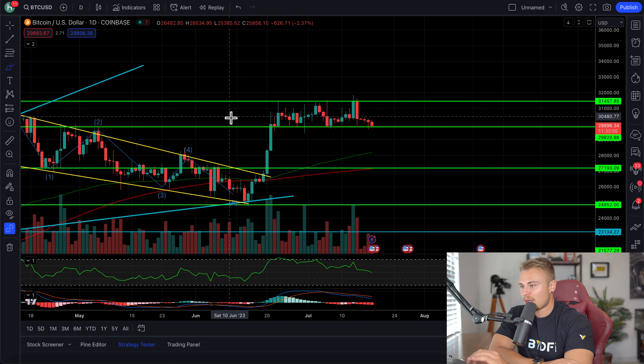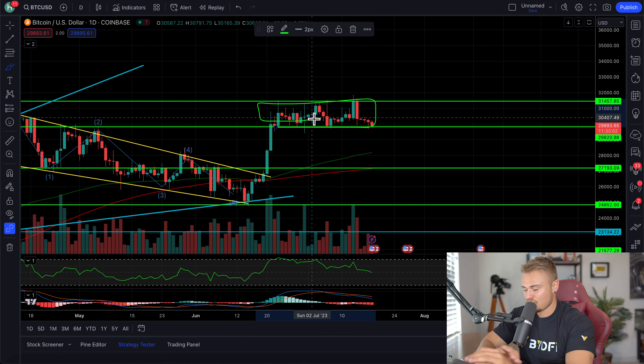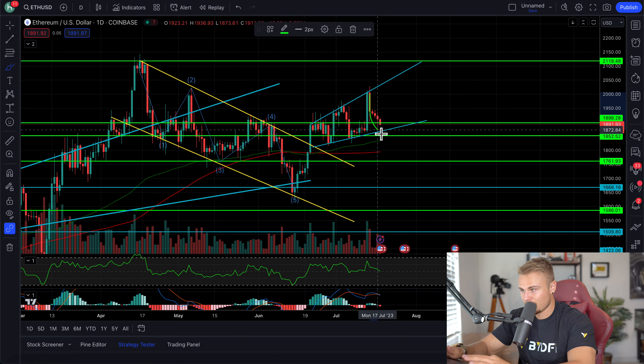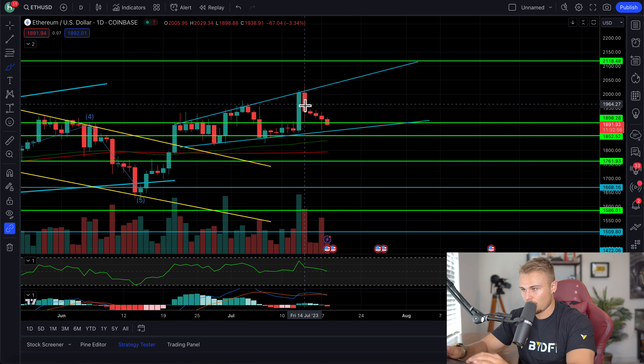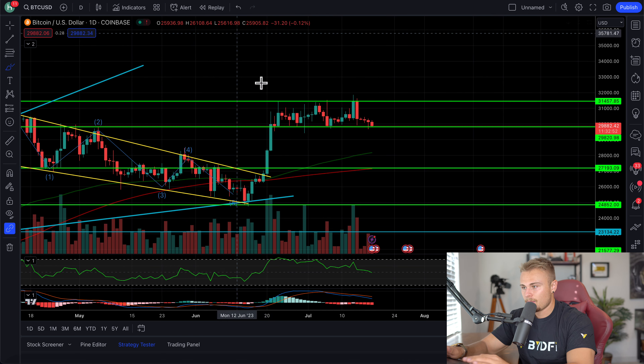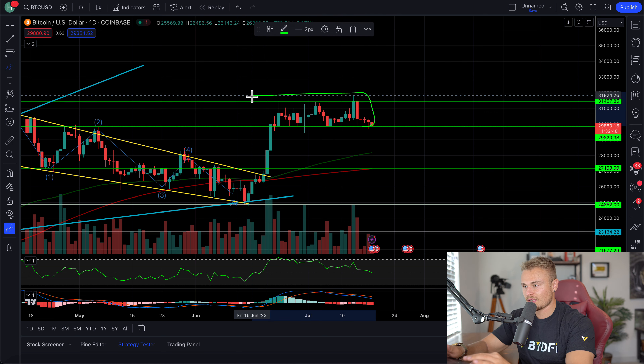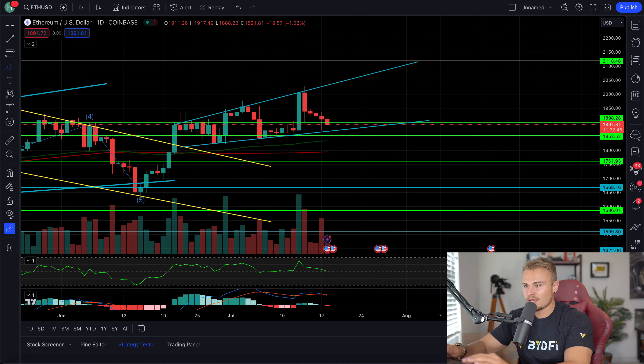We're then going to look at Bitcoin, which is still playing inside its beautiful sideways channel here. Coincidentally, the past couple of days look almost identical to how Ethereum has looked — so I think that's quite interesting. You can see big drop and then small downwards, big drop and then small downwards — the same five-day candles here. Very interesting how it's all happening, very similar.